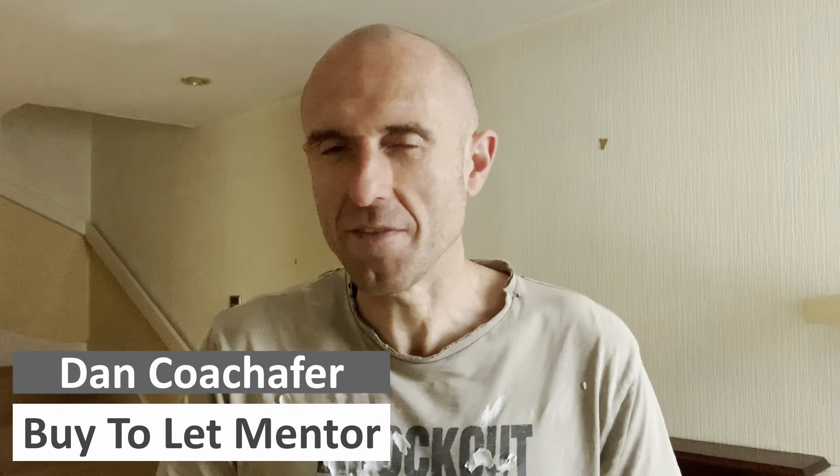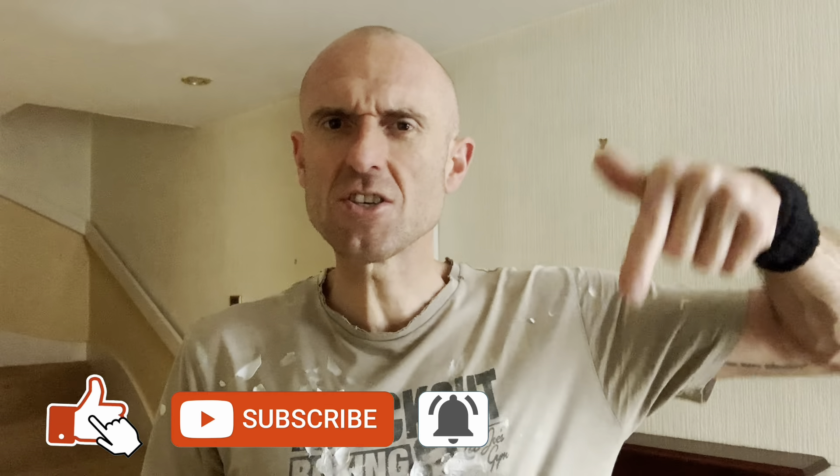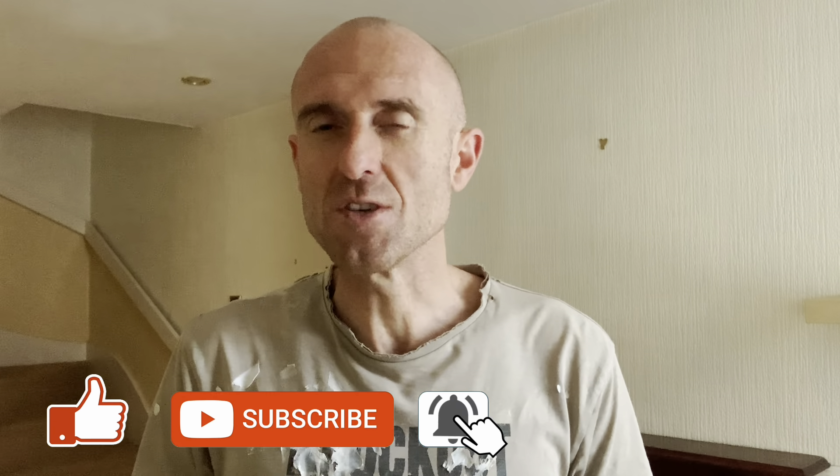My name's Dan, welcome to another video. If it's your first time here and you're interested in hearing about all things buy-to-let property related, make sure you start now by subscribing and clicking the bell to ensure that you don't miss a thing.